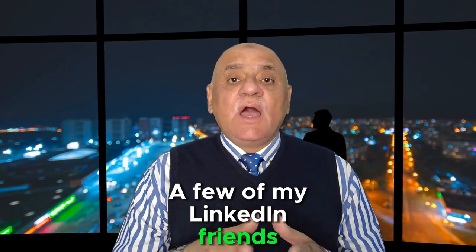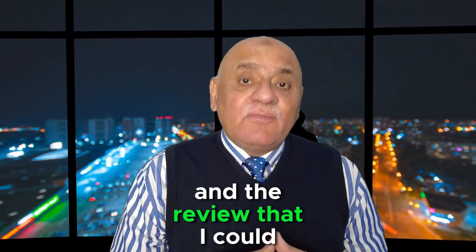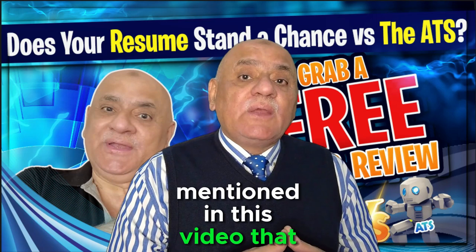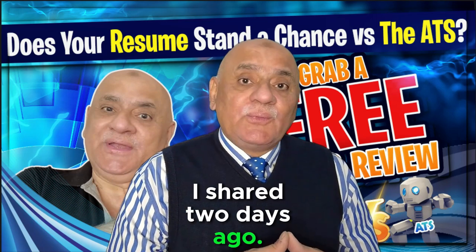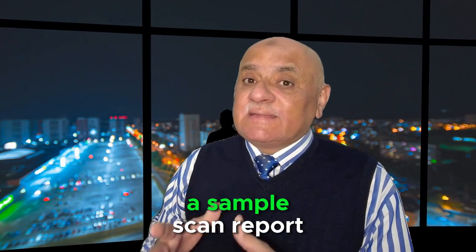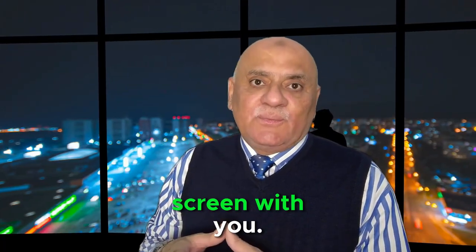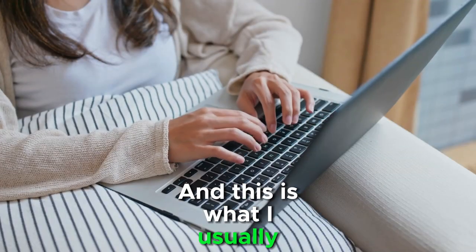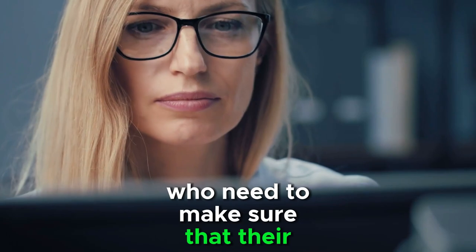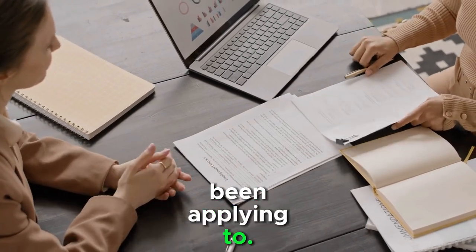A few of my LinkedIn friends wrote to me asking about the kind of ATS report and the review that I could provide for their resumes, mentioned in a video I shared two days ago. So stay tuned as I will share a sample scan report and my recommendations on the screen with you. This is what I usually provide to my clients who need to make sure that their resume is a good match for the jobs they have been applying to.